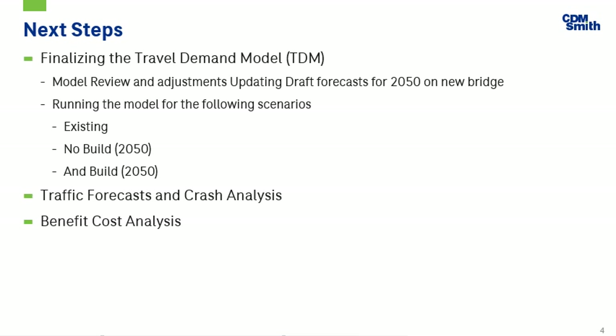Our traffic forecast and crash analysis will establish the existing conditions. We'll review West Virginia and Ohio's plans for the transportation network, including bicycle and pedestrian safety, transit, mobility, and development. We'll be evaluating capacity and level of service. For traffic operations analysis, we'll identify impacts and mitigation measures and identify performance, maintenance, and capacity needs.